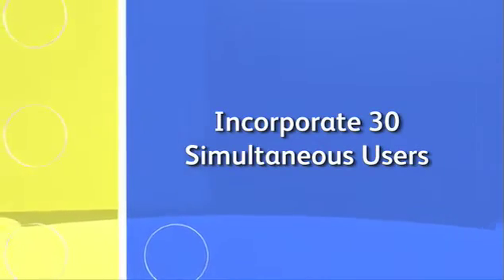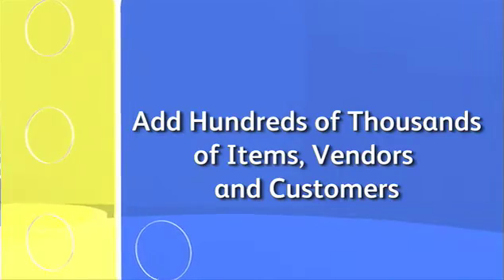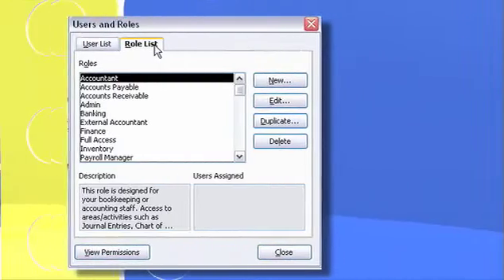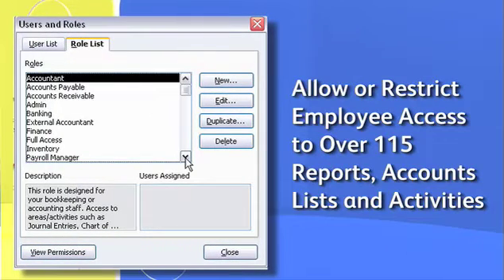Enterprise Solutions will scale with your business, enabling you to incorporate up to 30 simultaneous users. You can add hundreds of thousands of items, vendors, and customers so you have plenty of room to expand.